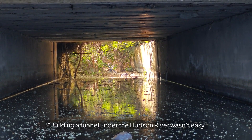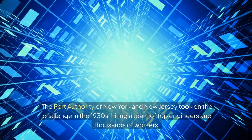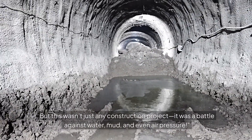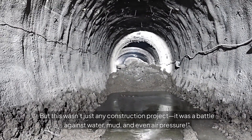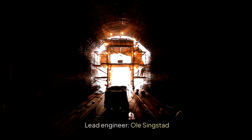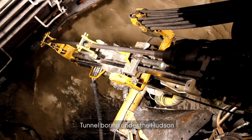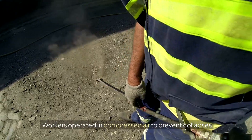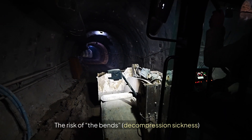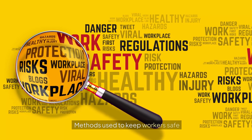Building a tunnel under the Hudson River wasn't easy. The Port Authority of New York and New Jersey took on the challenge in the 1930s, hiring a team of top engineers and thousands of workers. But this wasn't just any construction project — it was a battle against water, mud, and even air pressure. The tunnel was designed by lead engineer Ole Singstad. Workers operated in compressed air to prevent collapses, facing the risk of the bends and decompression sickness. At least 15 workers lost their lives during construction.